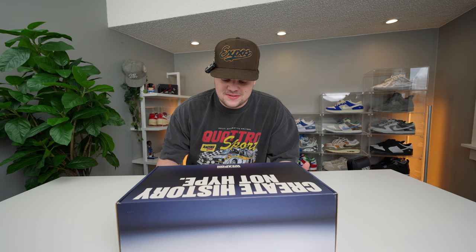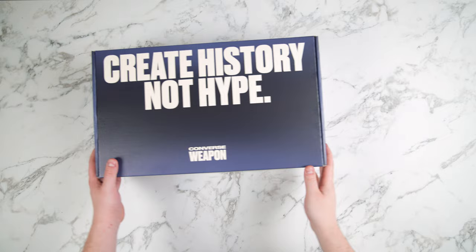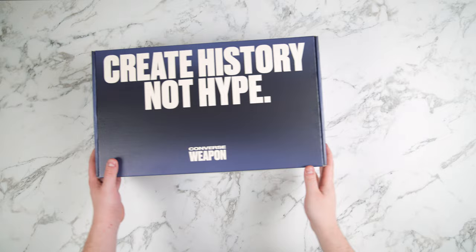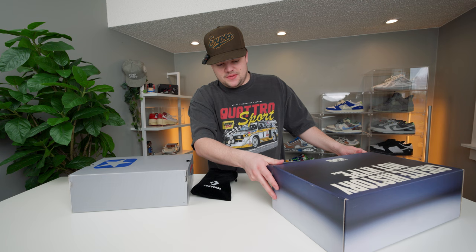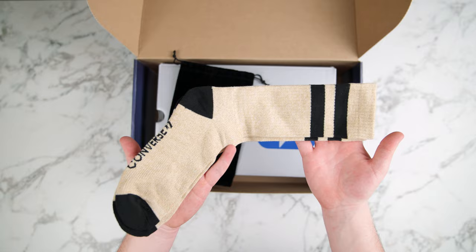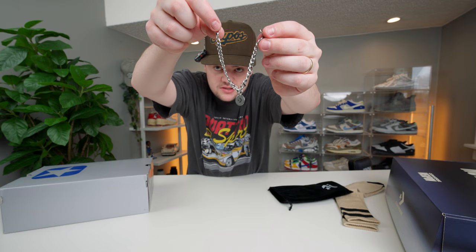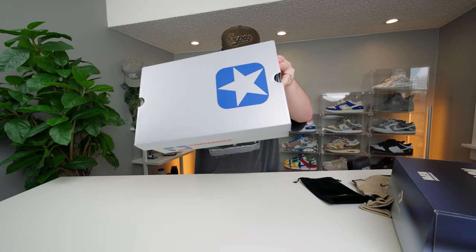Next pair: the Converse Weapons, which Larry Bird used to rock. This was actually shipped to my old apartment — it was supposed to come like a month ago. I got a call saying there's a package here if I wanted to come get it, otherwise they'd return it to sender, so I drove an hour and went and got it. Glad I did because this package is insane — shout out Champs and Converse. It reads 'Create History, Not Hype.' Box inside of a box. We also get a drawstring bag, a pair of socks with two-stripe design in tan and black, and a silver Converse bracelet.